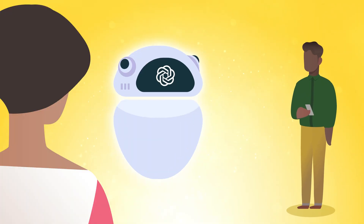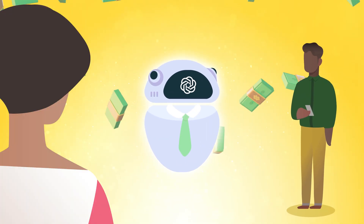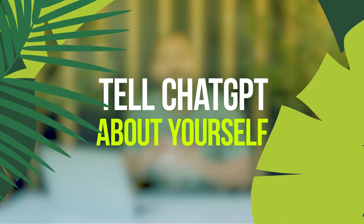Meanwhile, your colleague is getting responses so good it feels like it came from a $500-an-hour consultant. What gives? What if I told you it's not about your prompting skills at all? The secret isn't what you say to ChatGPT — it's about what you tell ChatGPT about yourself before you even begin.